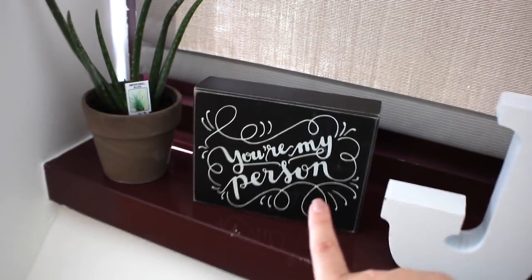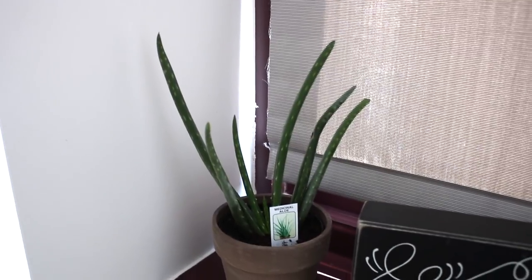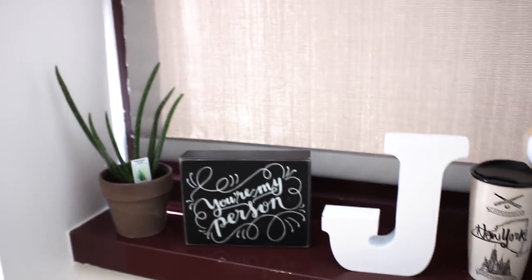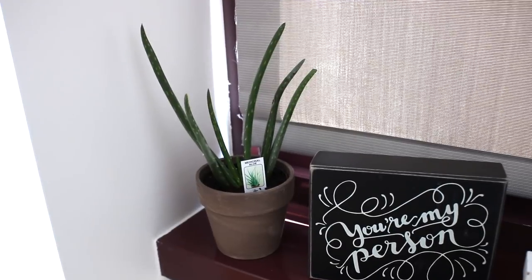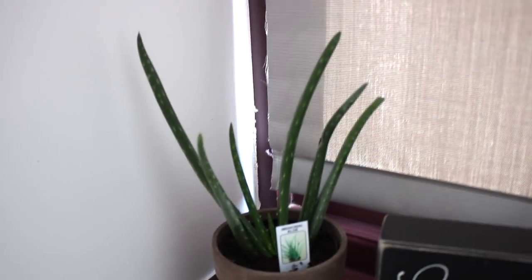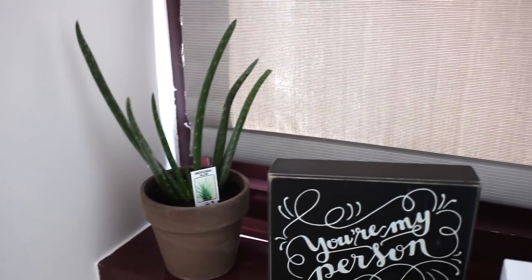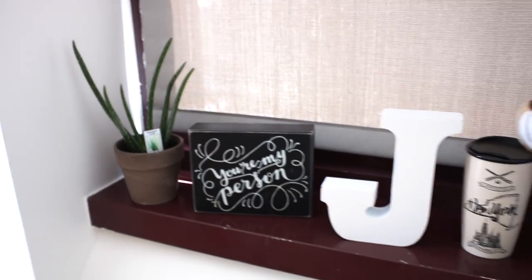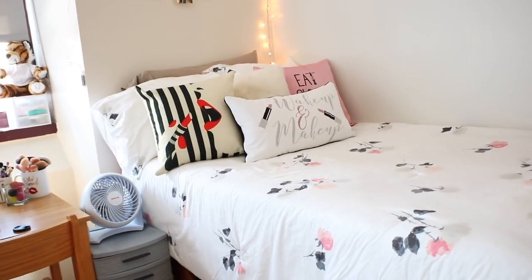The newest addition to my dorm is this aloe plant I got from Trader Joe's the other day — just something earthy, a little pop of green. It was only $3.99 and it's pretty easy to take care of. I've heard aloe really doesn't need much care, maybe watering once a week. That's my little windowsill — simple but everything looks really cute together.